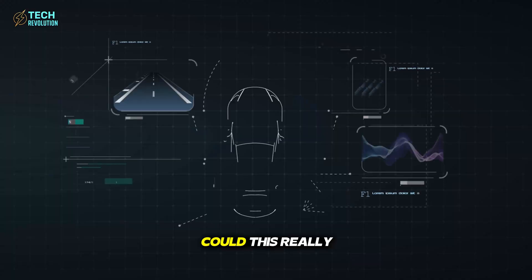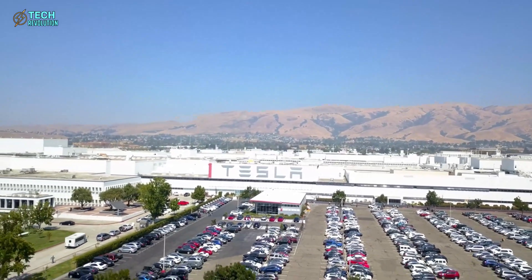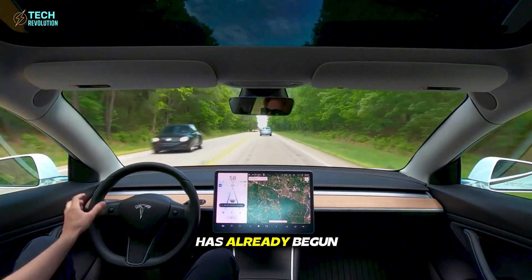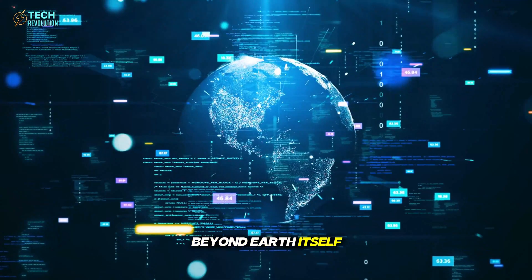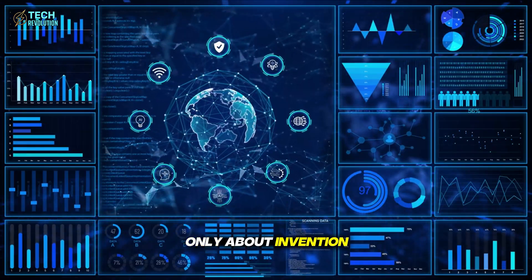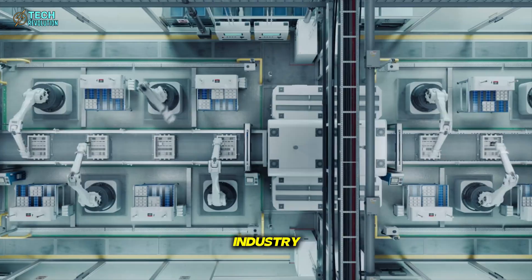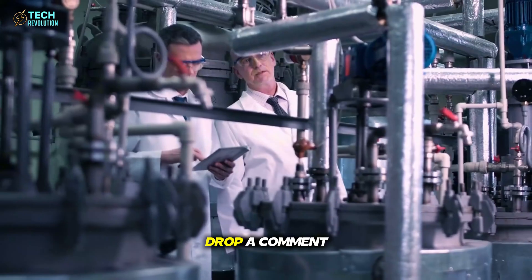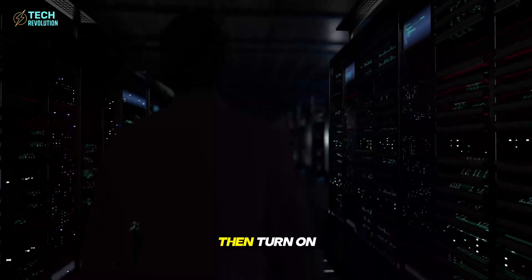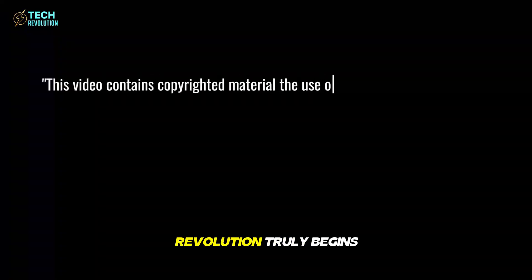Tell us what you think — could this really be the end of assembly lines as we know them? Tesla's 30-second factory isn't just a faster way to build cars; it's proof that the next industrial revolution has already begun. By reimagining manufacturing from the ground up, Elon Musk may have just created the blueprint for how we'll one day build rockets, habitats, and technologies beyond Earth itself. This breakthrough shows that progress isn't only about invention — it's about reinventing the process of creation itself. Will this transformation spread across every industry or stay a Tesla exclusive? Share your thoughts below, hit like, drop a comment, and subscribe to Tech Revolution. Turn on notifications so you never miss our next deep dive into the future of technology.